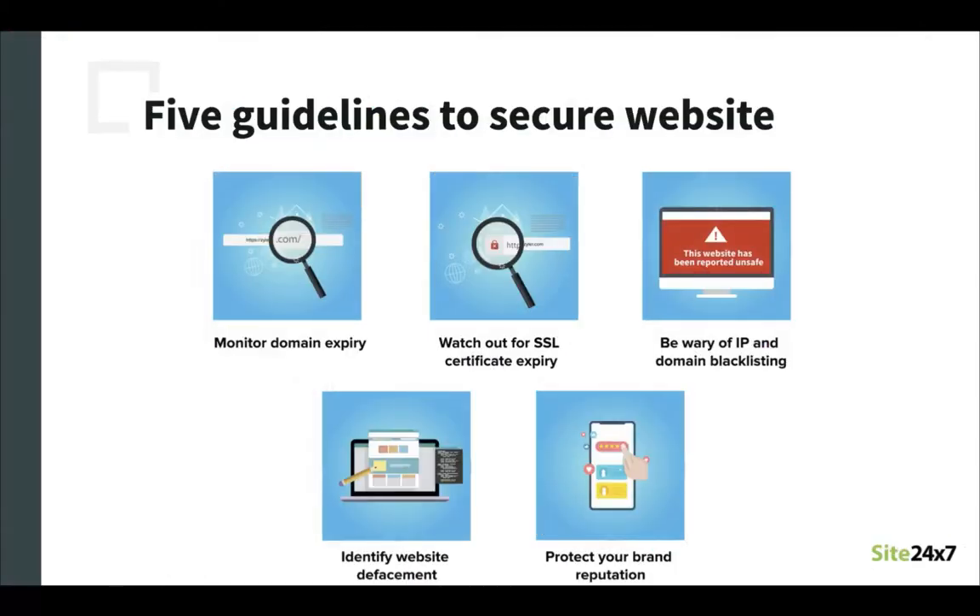So how do you protect against such attacks? To protect your website from these attacks we can follow five guidelines: monitor domain expiry, watch out for SSL certificate expiry, be wary of IP and domain blacklisting, identify website defacement, and protect your brand reputation. Let us now look at each one of these in more detail.